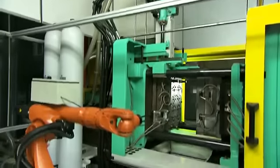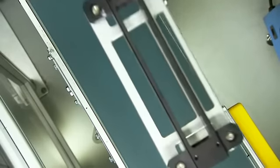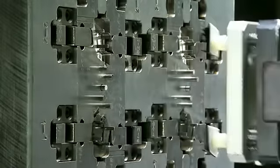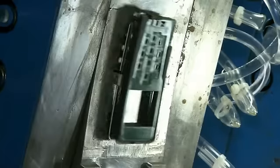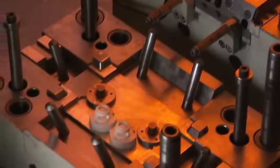Our in-house moulding facilities are equipped with top-notch machineries ranging from 25 tonnes to 600 tonnes. Our moulding capabilities include insert moulding, two-materials moulding and precision injection moulding to manufacture your products precisely and efficiently.